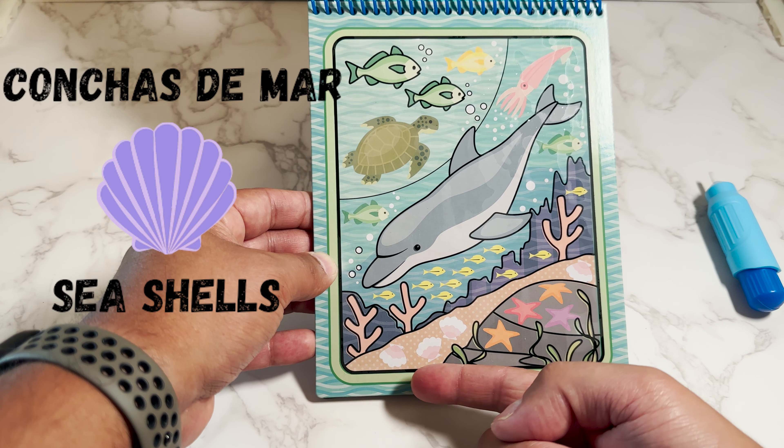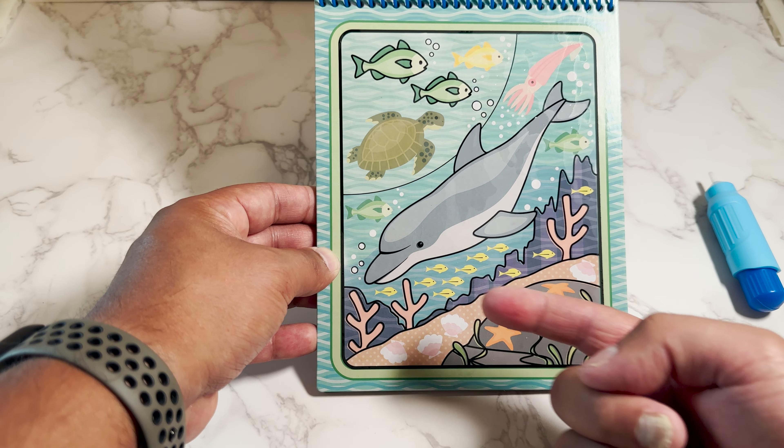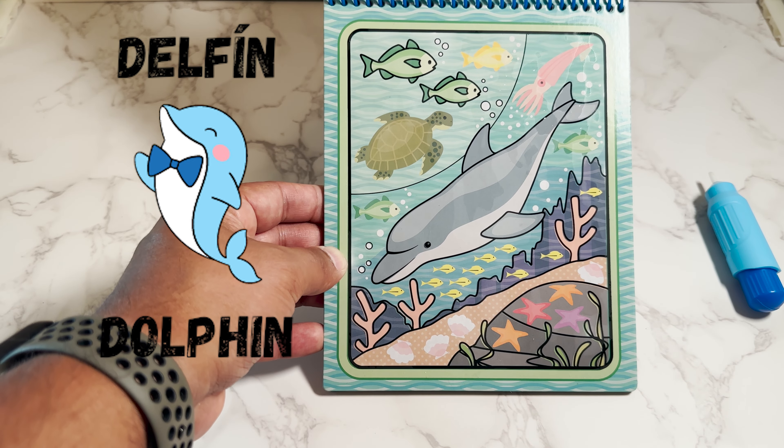And here we have seashells. In Spanish is conchas de mar. And here we have a dolphin. In Spanish is delfin.